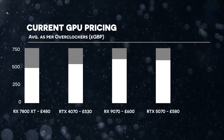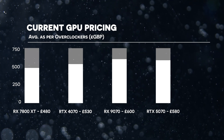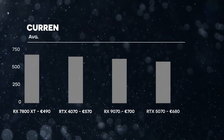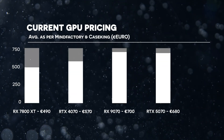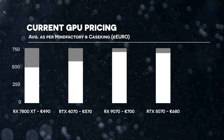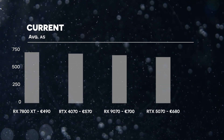In the UK, the 7800 XT is £480, the 4070 at £530, the 9070 at £600, and the 5070 at £580. In Europe, the 7800 XT is €490, the RTX 4070 at €570, the 9070 at €700, and the 5070 at €680.